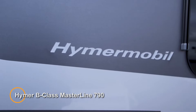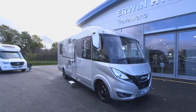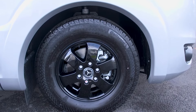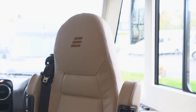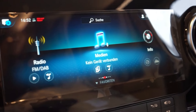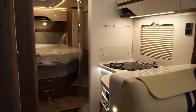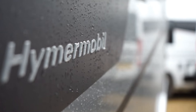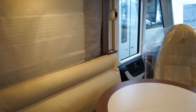The Hymer B-Class Masterline I790 is a premium motorhome renowned for its luxurious design, innovative features, and superior craftsmanship. As part of Hymer's prestigious B-Class Masterline series, this model sets new standards in luxury travel. Built on a Mercedes-Benz Sprinter chassis, the B-Class Masterline I790 combines exceptional driving performance with unparalleled comfort. Inside, the Masterline I790 offers a spacious and elegantly appointed interior, designed to provide travelers with a true home-away-from-home experience.